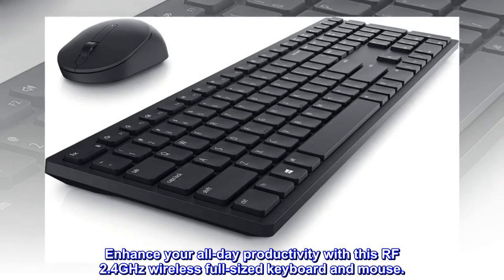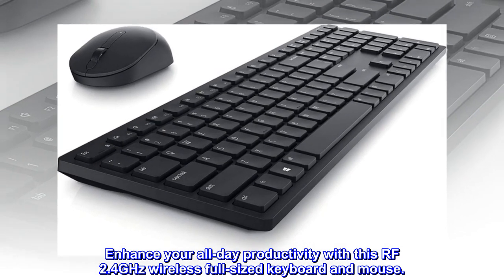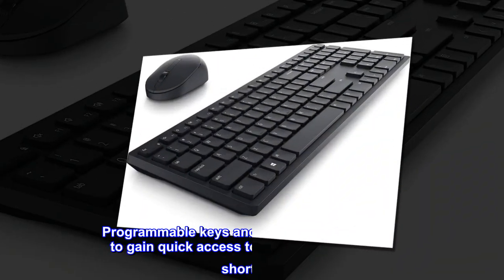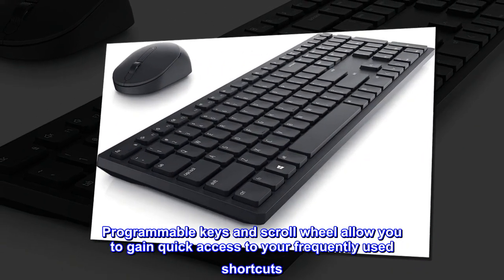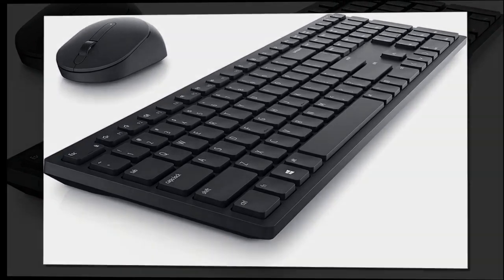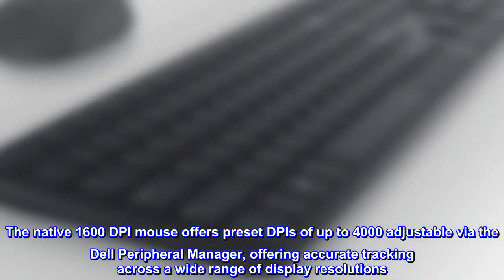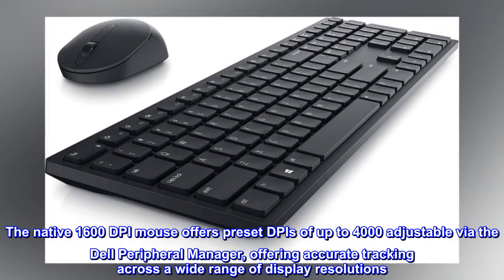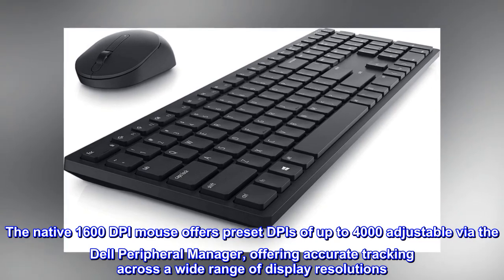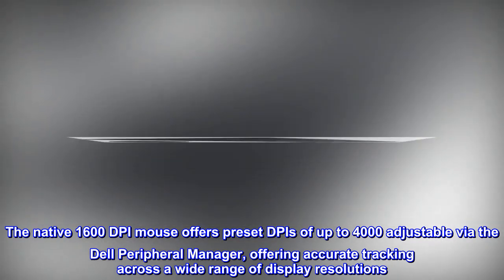Enhance your all-day productivity with this RF 2.4 GHz wireless full-sized keyboard and mouse. Programmable keys and scroll wheel allow you to gain quick access to your frequently used shortcuts. The native 1600 DPI mouse offers preset DPIs of up to 4000, adjustable via the Dell Peripheral Manager, offering accurate tracking across a wide range of display resolutions.